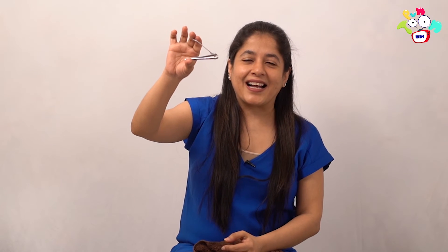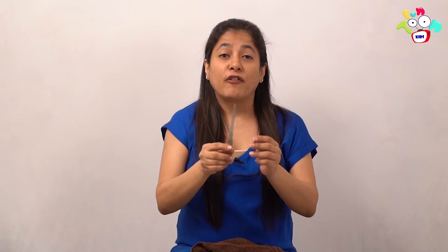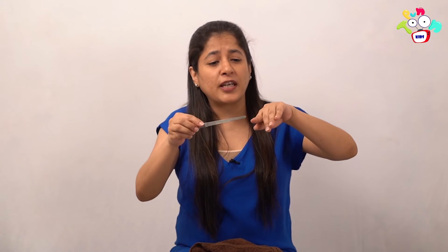Close our eyes — abracadabra zip-zap with the zoom! What do I have here? That's a nail cutter! Nail cutter — come on everyone, say it. Nail cutter. Very good. Close your eyes again — abracadabra zip-zap and zoom! What is this? It's a nail file! We file our nails with a nail file so that they are not sharp and we shape them up. Very good, good job!